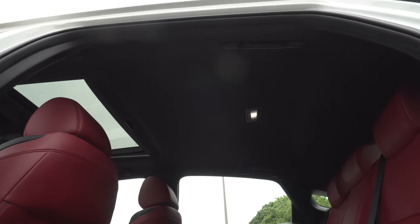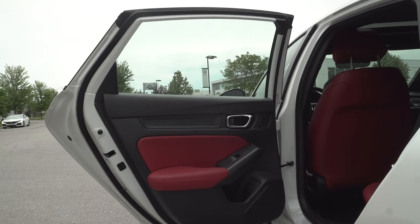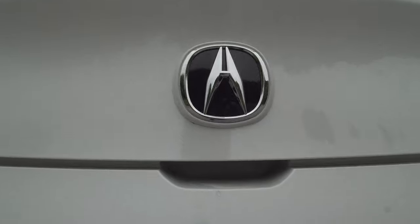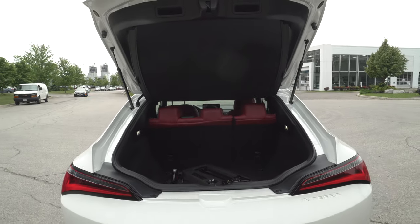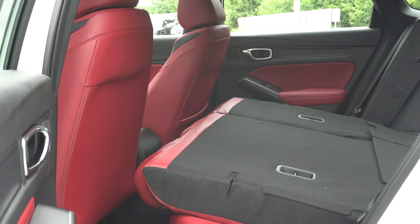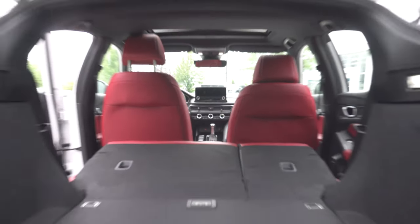Moving to the back, amenities are quite scarce — no USB ports, heated seats, or climate vents on this trim level, just a single map pocket. Lifting the hatch reveals 24.3 cubic feet of cargo space, roughly 688 liters. Being a hatchback allows for a larger opening, meaning you can load taller or wider objects with ease. You can also drop the rear seats with a quick pull of a lever for ample room.